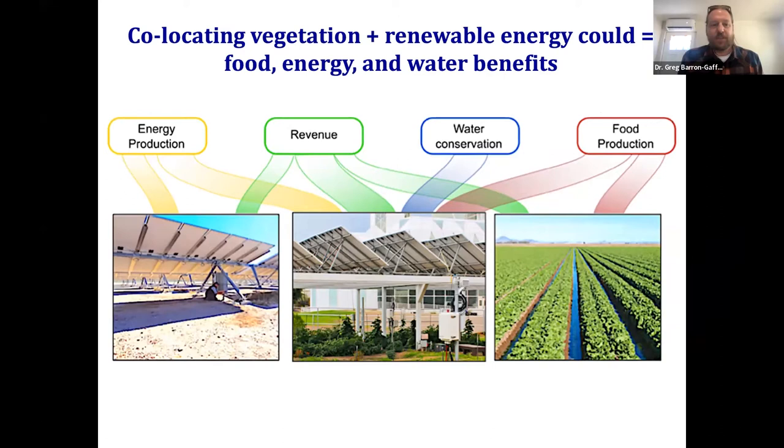This co-location of vegetation and renewable energy yields all kinds of benefits. On the right is food production — growing crops in rows, irrigating, directing water to support plant growth. On the opposite end of the spectrum is energy production, which in the western US often means clearing vegetation. What we're talking about is a co-location of these two systems so that you can actually get more energy in an agrivoltaic system if you increase the efficiency of these panels, plus additional benefits like water conservation and additional revenue potential.